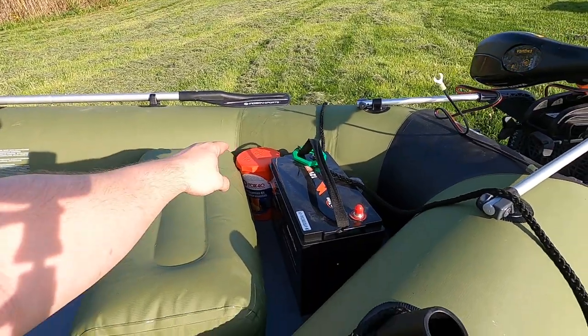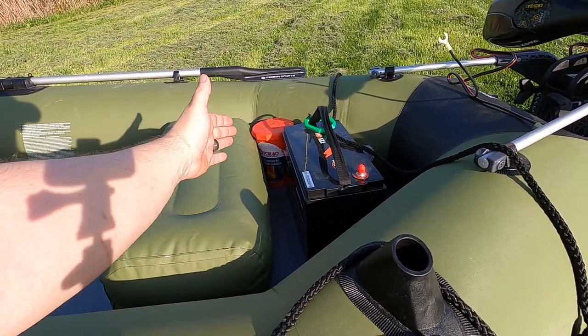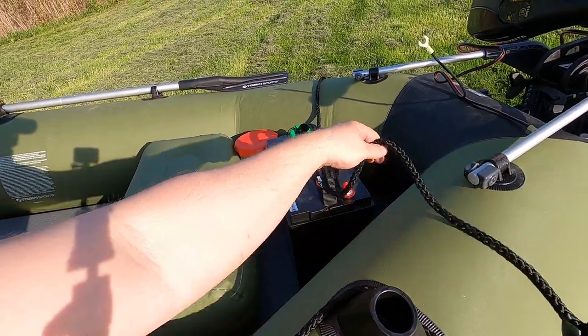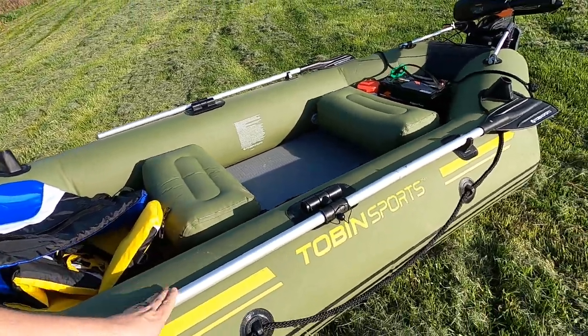I've got my compliance kit to make sure I've got all the tools I'm legally required to carry on the boat — a whistle, waterproof flashlight, bailing bucket. The battery and the bailing bucket are connected to the boat with a carabiner. Life jackets for me and the missus, and of course my emergency backup oars in case the power system fails while we're out on the water.